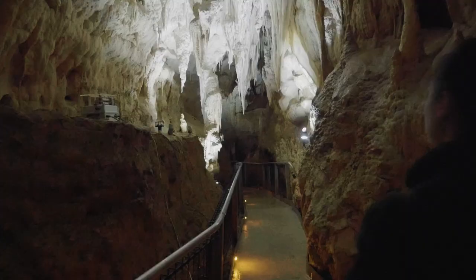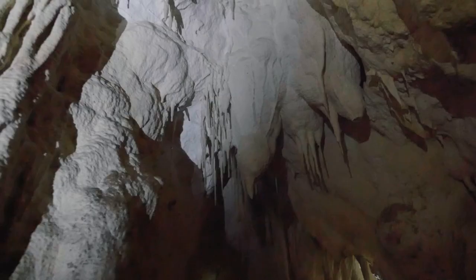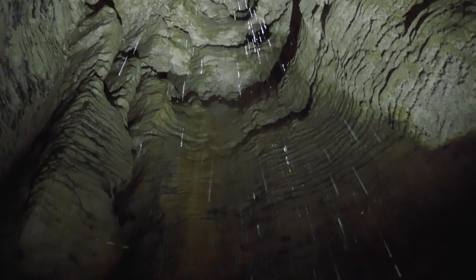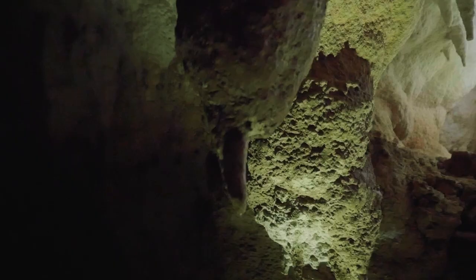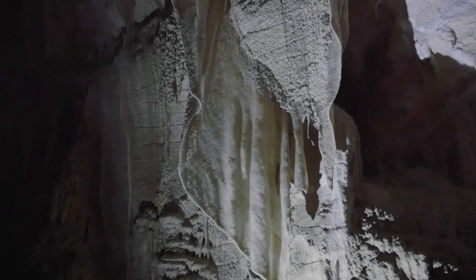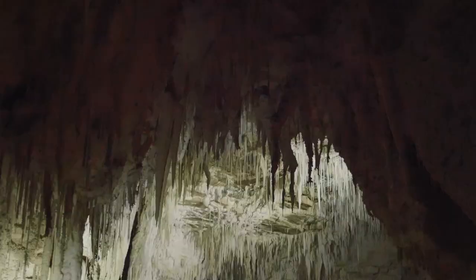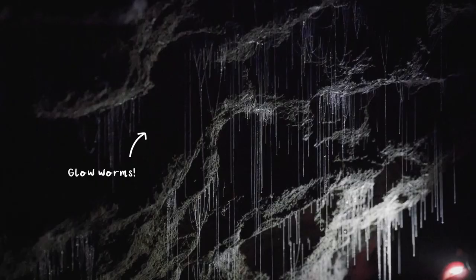Ruakuri is the longest cave system in Waitomo. It's made of limestone which formed under the sea millions of years ago. Over time it was eroded by underground rivers, creating this network of subterranean caves. The guided tour took us down into the caves where we saw stalactites, stalagmites and incredible rock formations formed over millions of years, as well as fossils of sea creatures from when this region was beneath the ocean. The cave is also home to a small colony of glowworms, which use sticky fishing lines to catch flying insects that live in the cave.